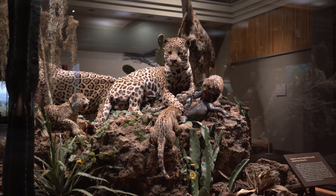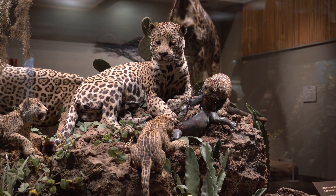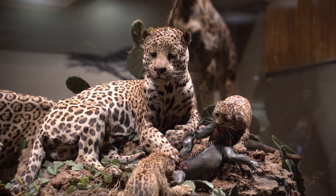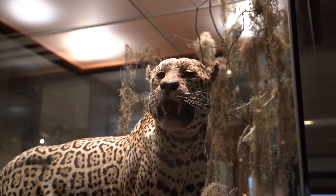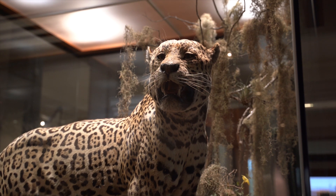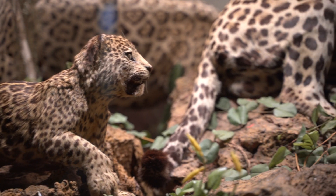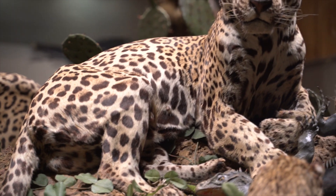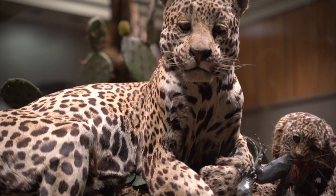Sometimes space doesn't allow for realistic depictions of what an animal would look like in nature. One example is there's a jaguar family. Jaguars are solitary cats who defend territories intensely with sound and scent, and under no circumstances would a female jaguar ever let a male near her cubs. Yet in the museum, we have a depiction of a nuclear family with a mom, a dad, and a baby. That's actually just incorrect science.